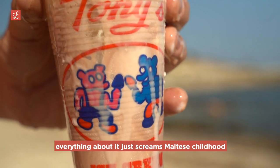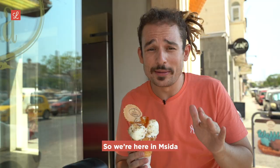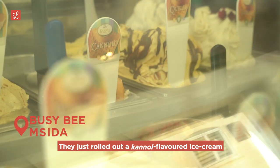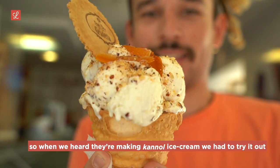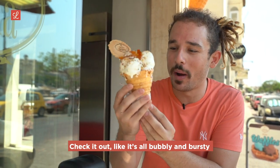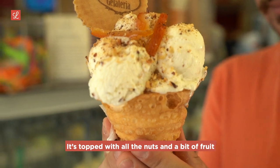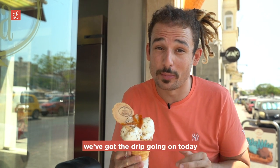We're here in Imsida and we have to come to Busy B. They just rolled out a cannoli-flavored ice cream. Anyone who knows Busy B knows they're famous for their cannoli, so when we heard they were making a cannoli ice cream we had to try it. What's crazy is that they make these cannoli cones — look at this, all bubbly and bursty and very crunchy and crispy, topped with all the nuts and a bit of fruit. It looks really really good. I'm jumping in because it's dripping.